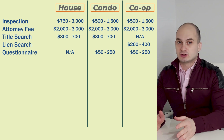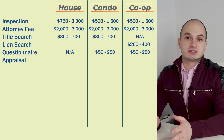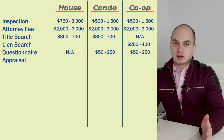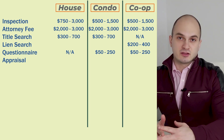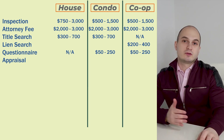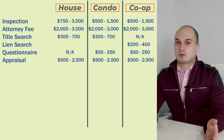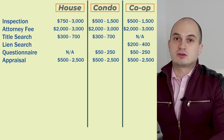Your next expense is the appraisal fee — if you're buying all cash this doesn't apply to you. Since the bank will hold your property as collateral they need to make sure it's worth the money they're lending. In case you default on your mortgage they can sell the property and get their money back. The appraisal can cost anywhere between $500 to $2,500 depending on the type of property, size, location, and so on.